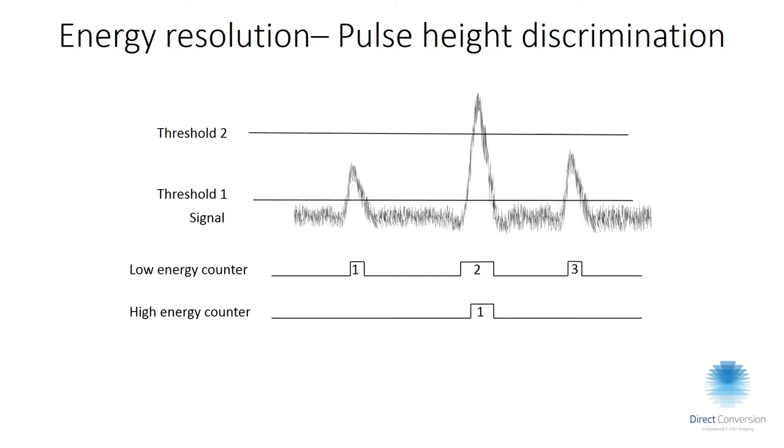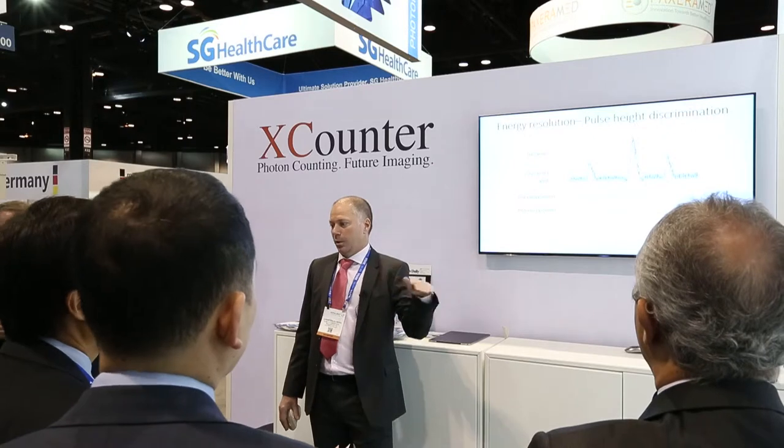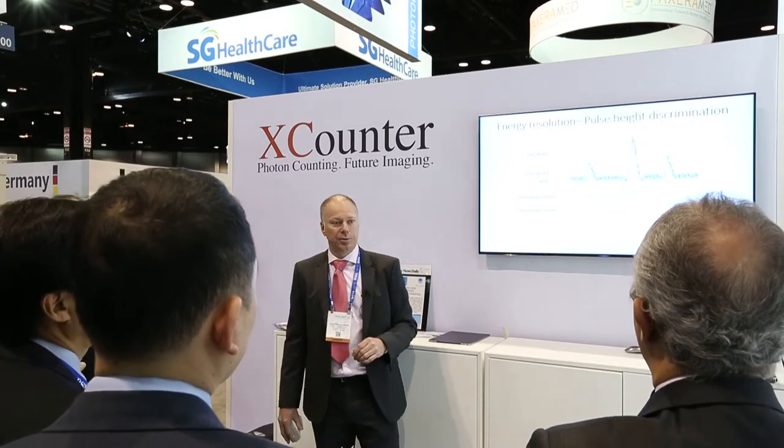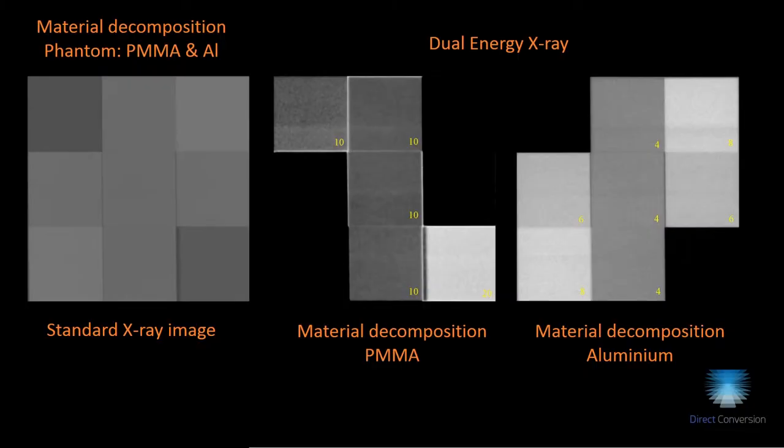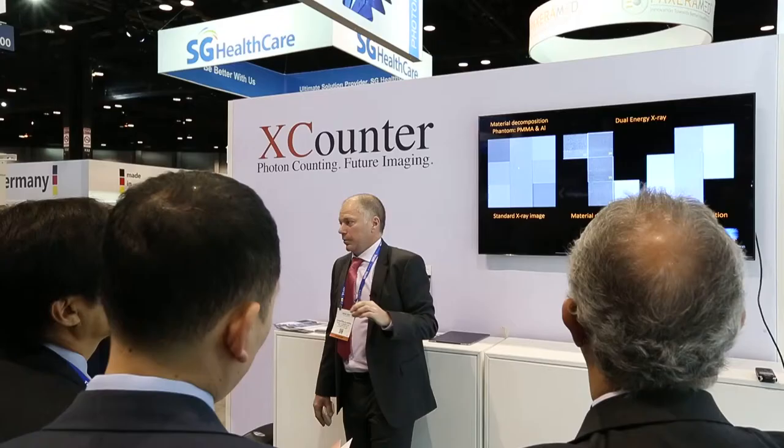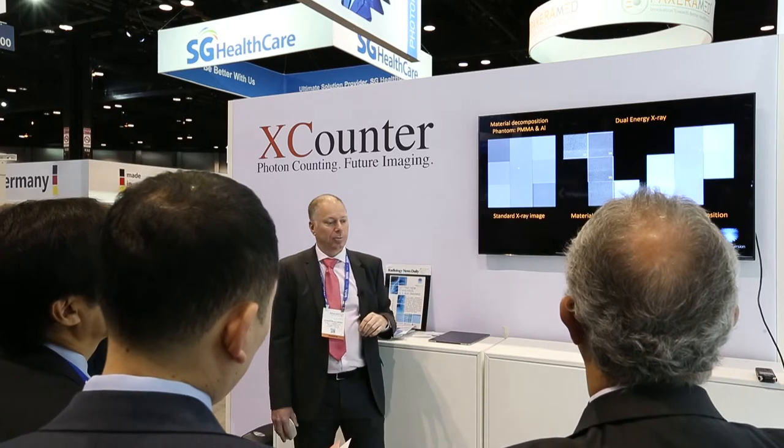To get the dual energy, we simply apply thresholding. We get a pulse height from the incoming photon, and that pulse height is proportional to the photon's energy. We have just two thresholds and increment one or both depending on the energy of the incoming photon. As an example, this is a phantom with different thicknesses of plexiglass and aluminium — with material separation, the values you get represent the thickness of each material, allowing you to completely separate them.